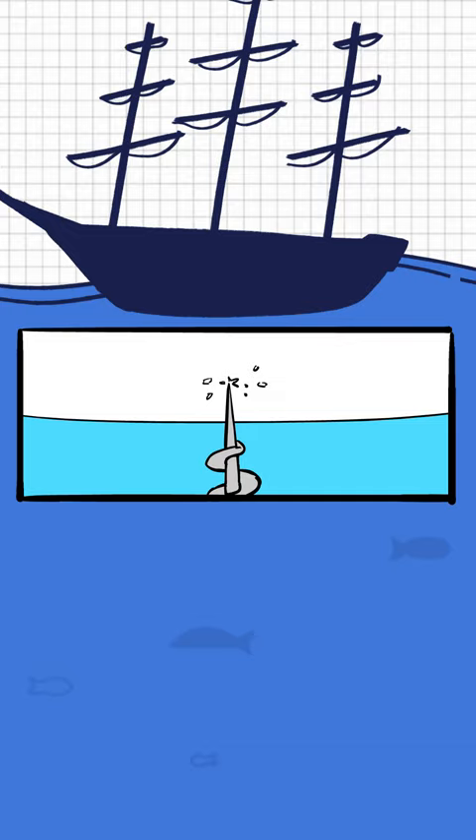It also had a drill which theoretically was used to attach explosives to the bottom of enemy ships. It never actually worked though.